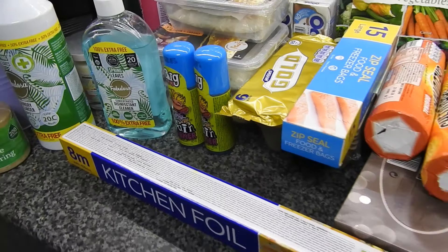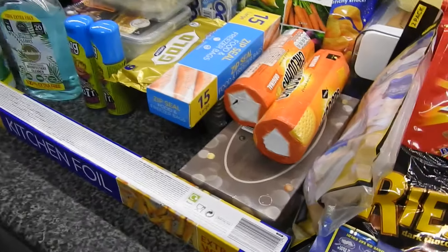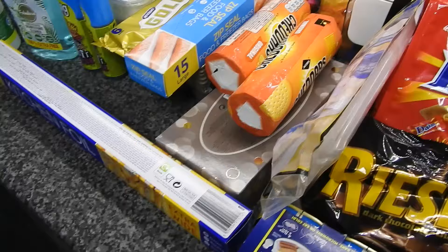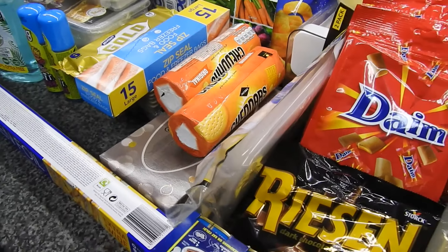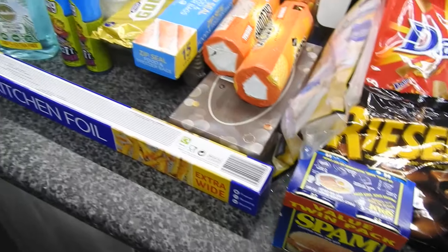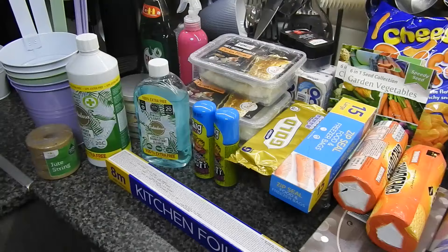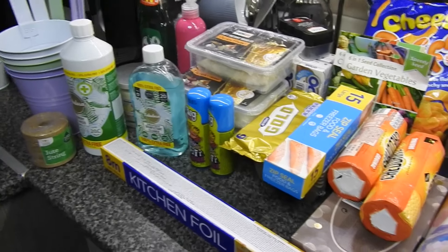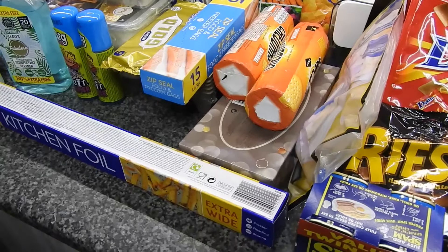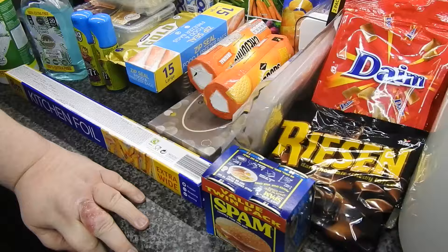Hey guys, welcome back to Mummy Cooks Homemade. This is a Poundland haul. For starters, there's one item missing and it's not on the receipt they sent me, so whether it was out of stock or not I don't know, so I'll have to get in touch with them. I ordered a blueberry shrub and that has not been sent out, so I'll have to contact them, because that's one of the main reasons why I ordered it.